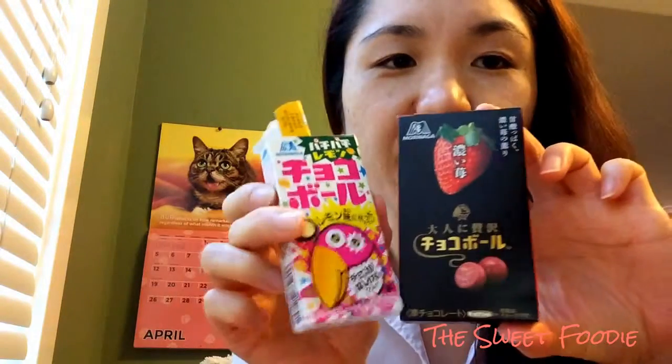I want to open this one first. So this one is a grown up strawberry flavor. It's sweet and tart, and it's like a rich strawberry flavor. Look how much bigger this box is compared to this one. You can smell the strawberry. That's what it looks like, and it has some kind of pastry thing inside.